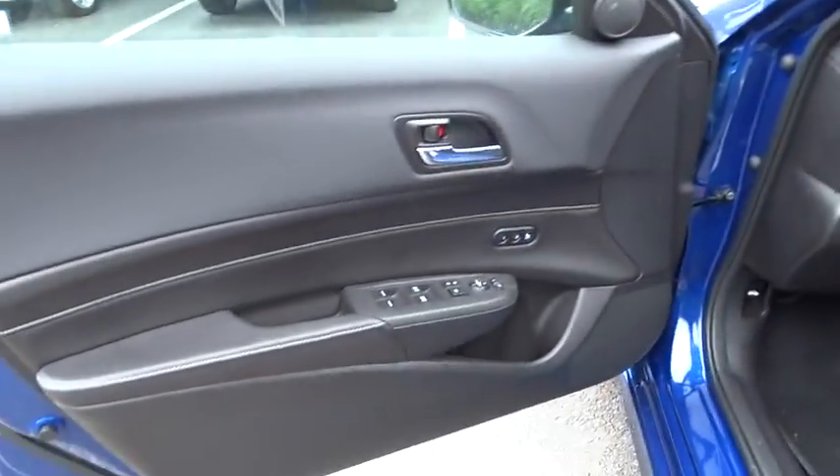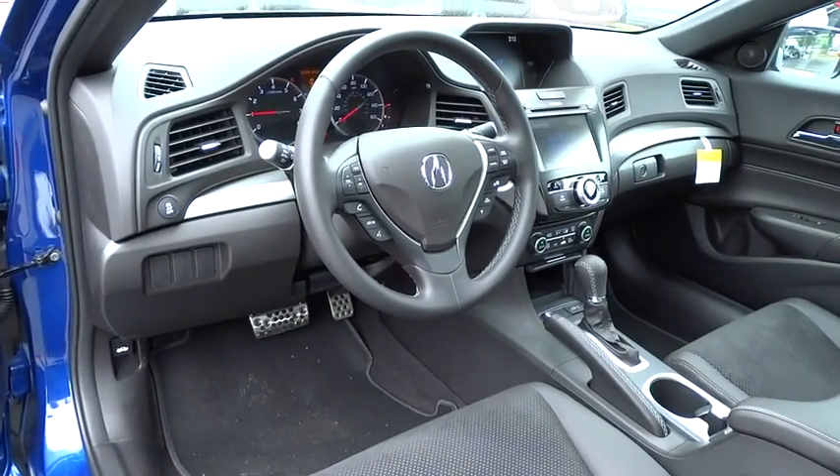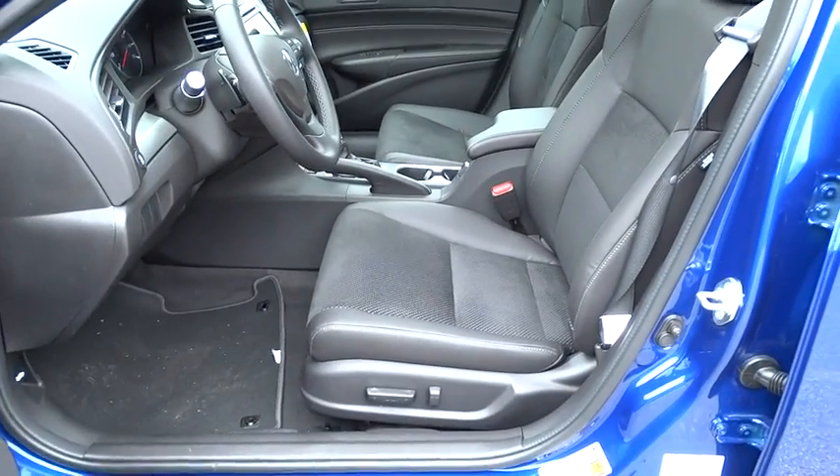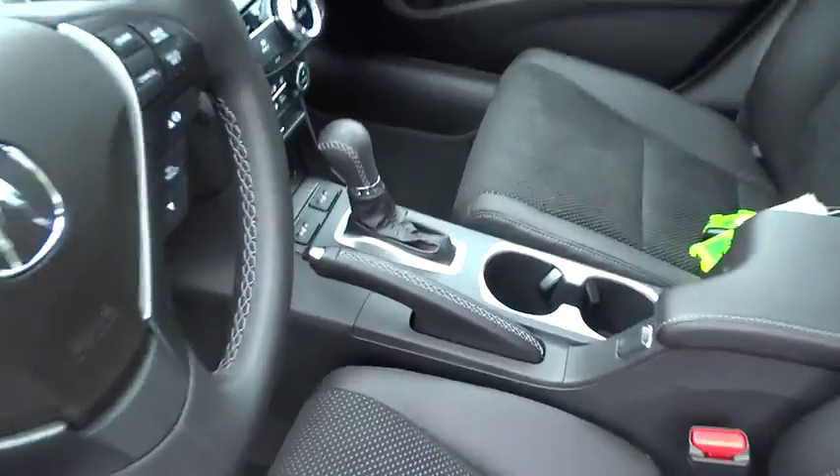Keyless entry, floor mats, AM FM stereo radio, universal garage door opener, climate control, FWD, rear defrost, and trip computer. This beauty will make even your house keys jealous. Drive it today.